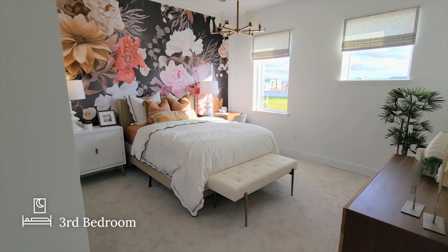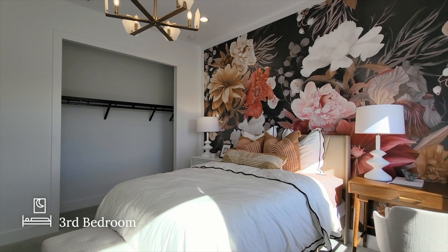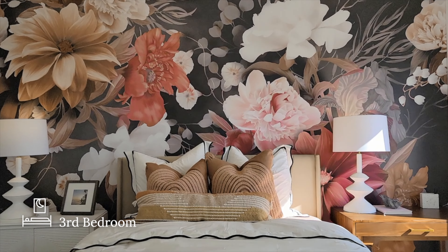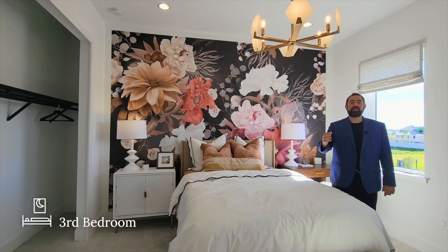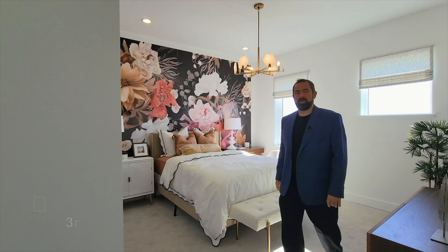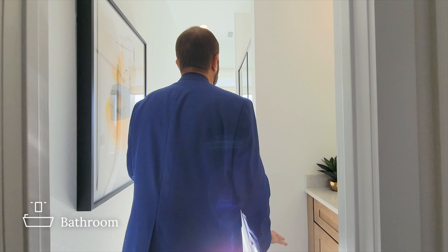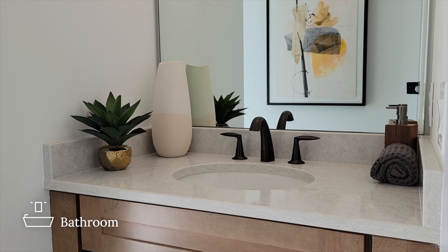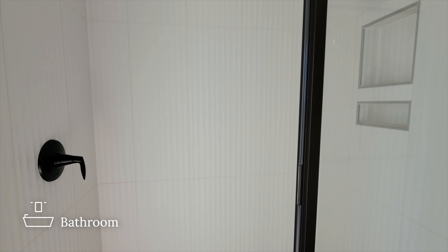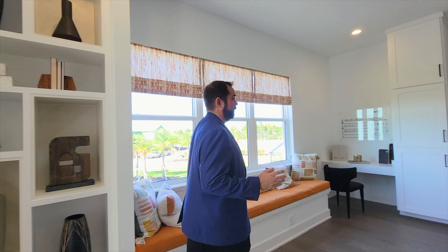Bedroom number three has a really nice high-grade carpet. There's a bed, end table, a little desk on the other side, neat wallpaper behind the bed, a light fixture above, plenty of windows for natural light, and a closet. Right next door is the bathroom for the loft or bedroom three, featuring a cabinet, countertop with sink, mirror, light fixture, a walk-in shower, and a toilet next to the window — so you have some beautiful views.